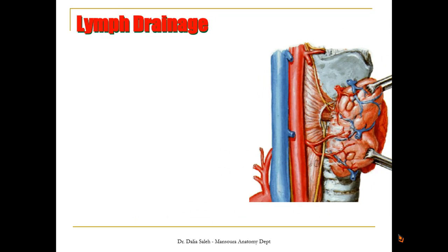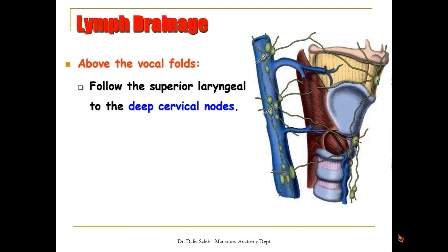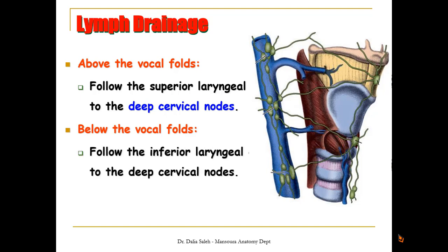For the lymphatic drainage of the larynx, the lymphatic vessels follow the arteries. Above the vocal folds, they follow the superior laryngeal artery to the deep cervical lymph nodes. Below the vocal folds, they follow the inferior laryngeal artery to the deep cervical lymph nodes and also to the upper tracheal nodes.